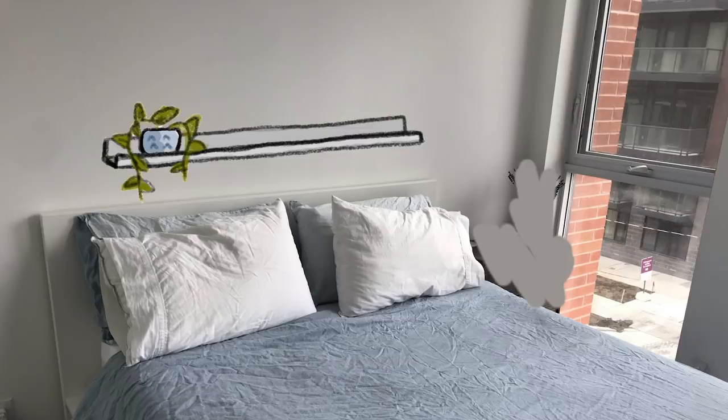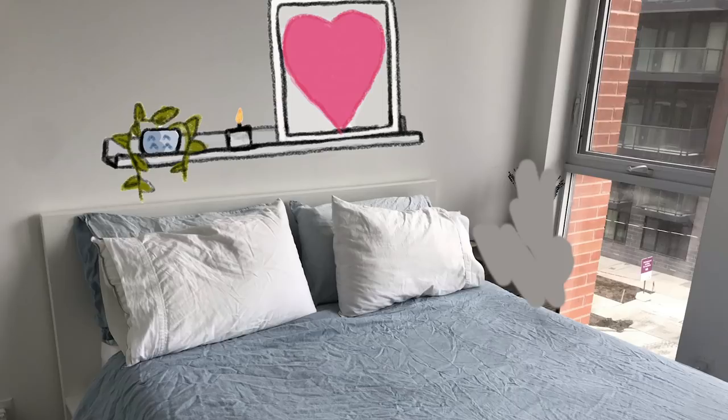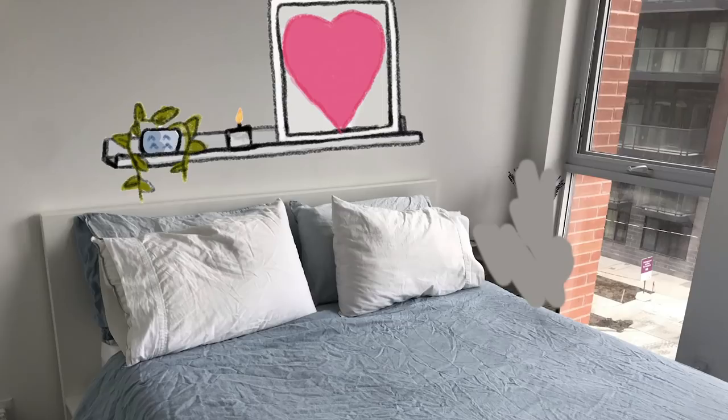That floating shelf also acts as kind of a faux headboard. You can prop up candles, books you're reading, maybe some art. That's going to warm up the space, add lots of texture and depth to your walls, and instantly solve the problem of not having a side table on either side of the bed. Another thing that really instantly makes a space feel warm and inviting, especially a bedroom, is lighting. I would encourage you to invest in some plug-in wall sconces on either side of the bed.